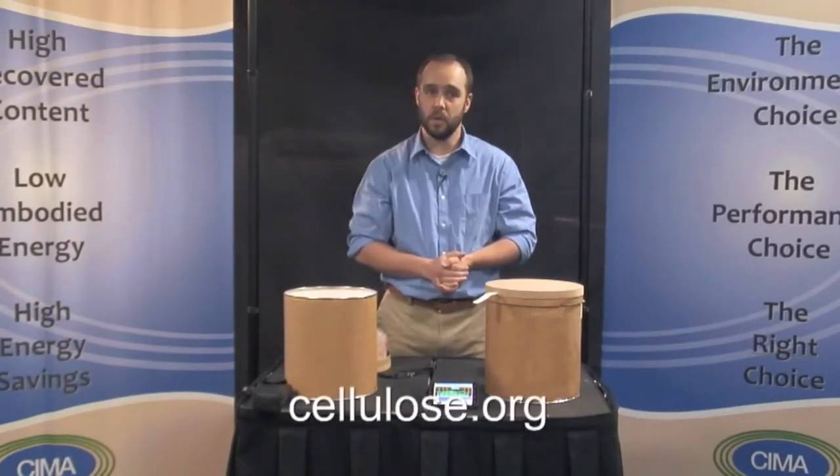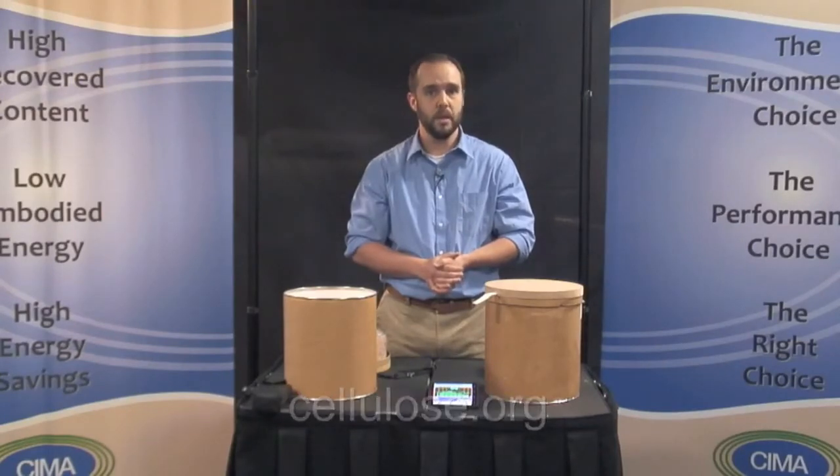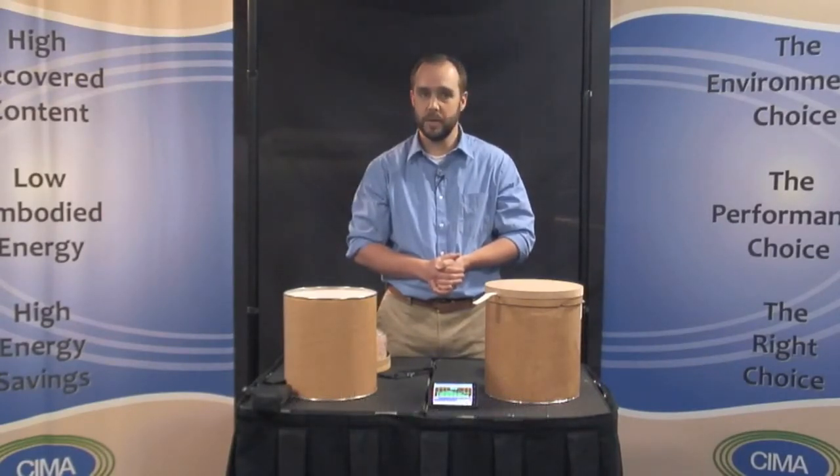Visit cellulose.org online to learn more about the exceptional properties of cellulose insulation. You'll be amazed at how recycling newspapers into cellulose insulation can improve the sound environment of your home substantially, reduce your energy bills, and lower greenhouse gas emissions to help save the planet.